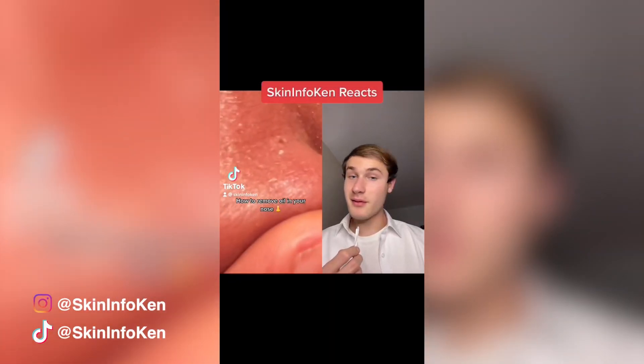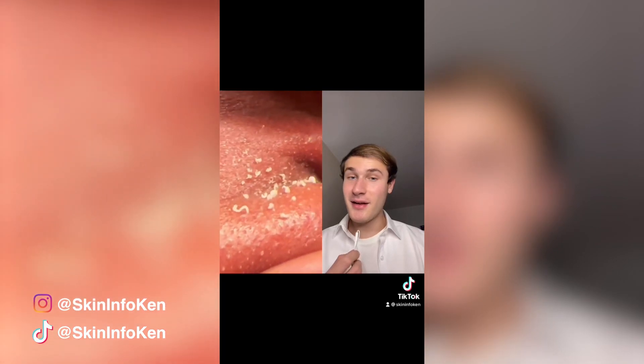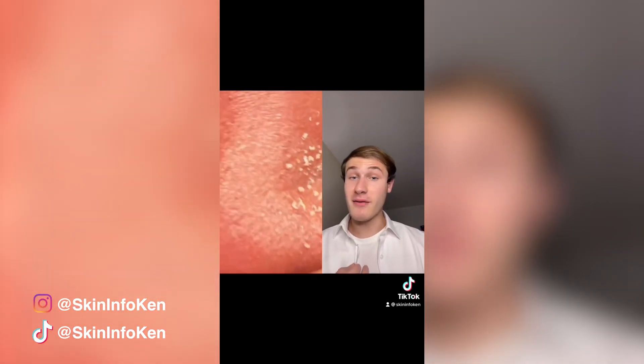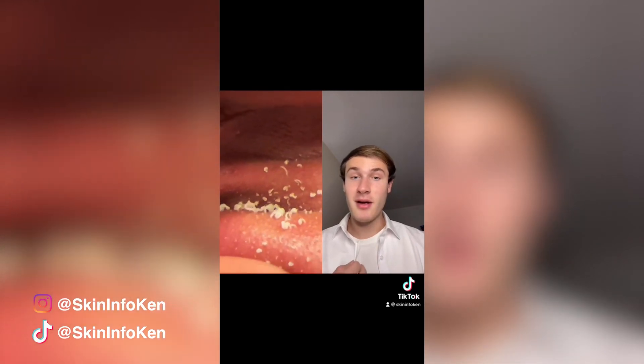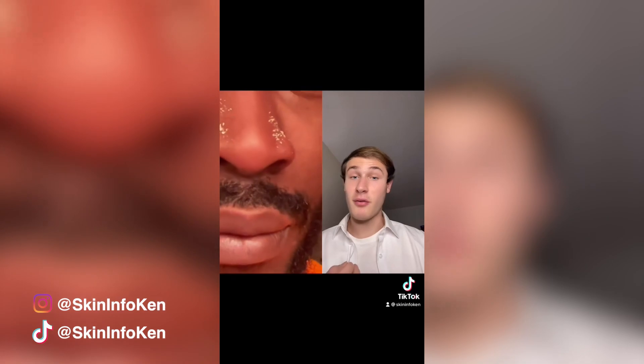How to remove oil in your nose. What looks like white worms being squeezed out of the nose is actually oil and dead skin cells. As the pores in the nose are larger, the oil will actually stay there until squeezed. Satisfying, but it can cause damage to the skin and spread bacteria to other pores.